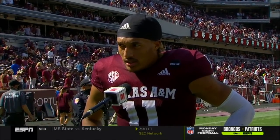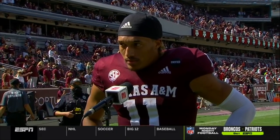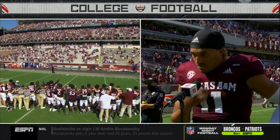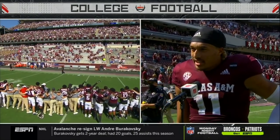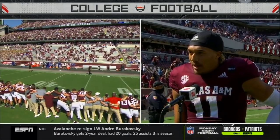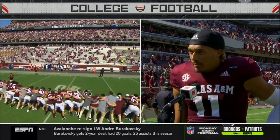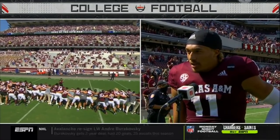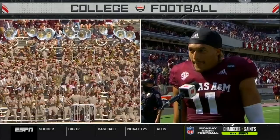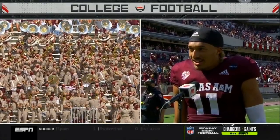Kellen, you were so accurate today — you made big throws, none bigger than the Chapman catch in the fourth quarter. How were you so accurate today? 'It just goes back to practice and the way I train. I'm very hard on myself in the way I prepare, and my guys push me, my coaches push me, and we're able to come out and have a big win.'